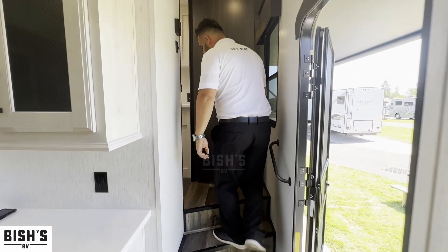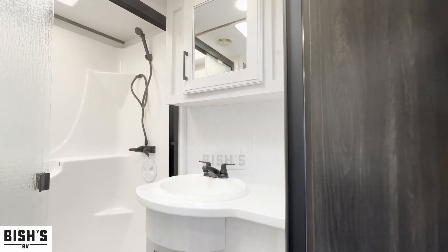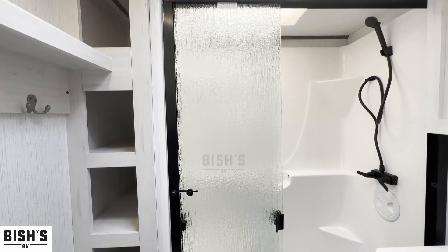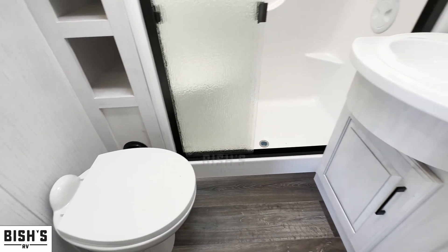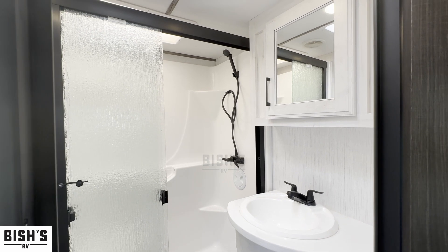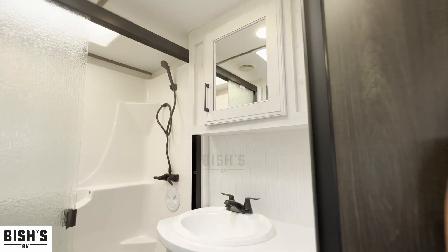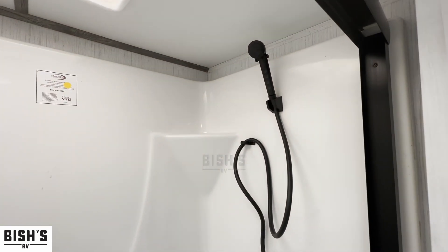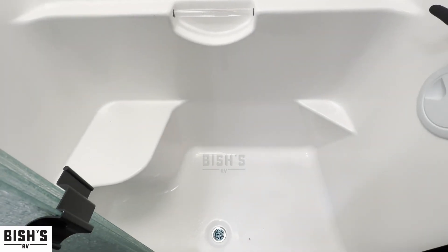On the left-hand side, the first thing you're going to see is your bathroom. You'll have a very nice spacious shower, a porcelain toilet giving that residential feel, a nice medicine cabinet, an easy-to-access sink, and an area to store and hang towels — very nicely set up.